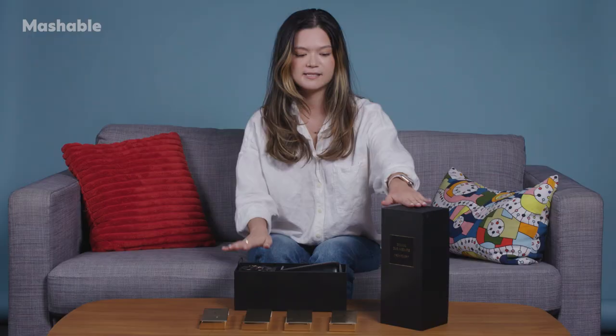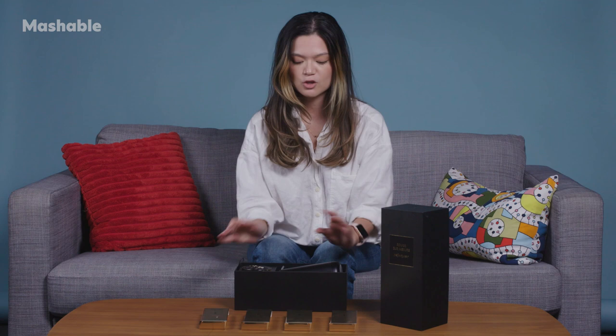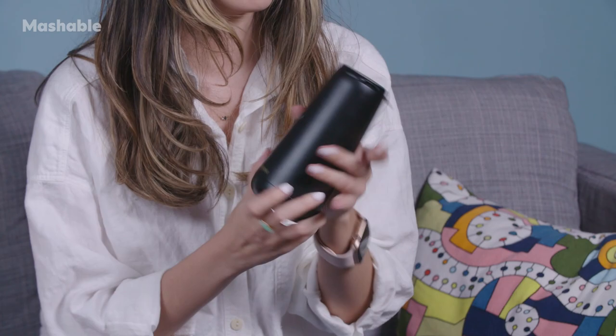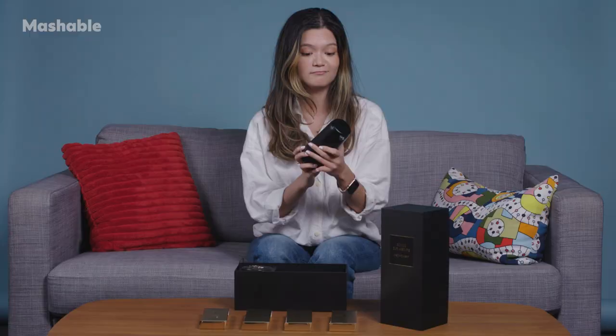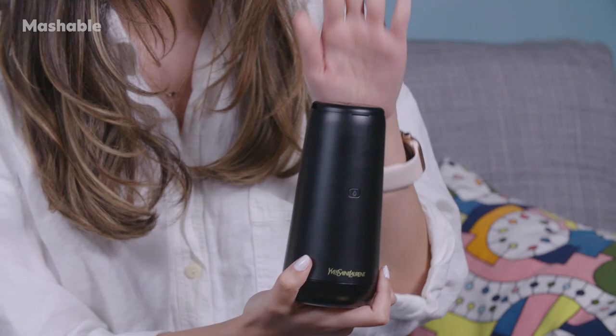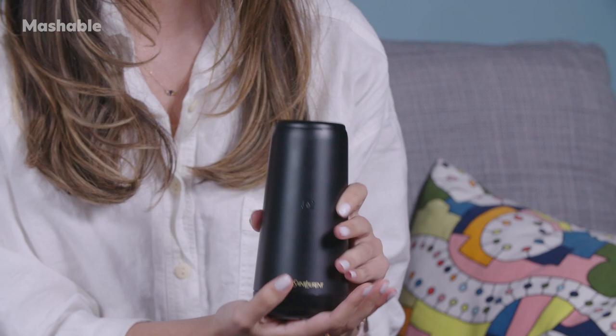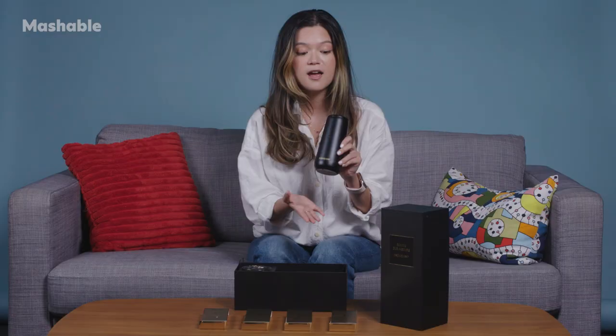When you order the YSL Lipstick Maker, this is what you get. This is the box that it comes in, and the actual device looks like this. Not super crazy looking, honestly — it kind of just looks like a black can of sorts, but this is what will actually be spitting out the lipstick. The motors live in here, and you will load some color cartridges in here, which we'll get to in a second.